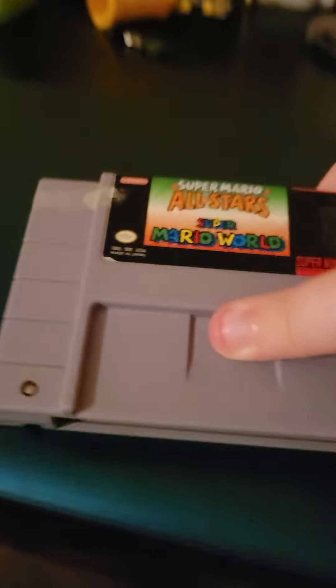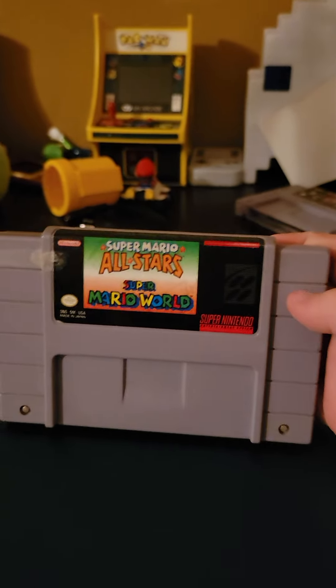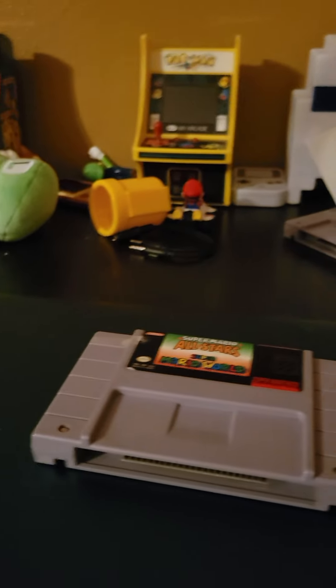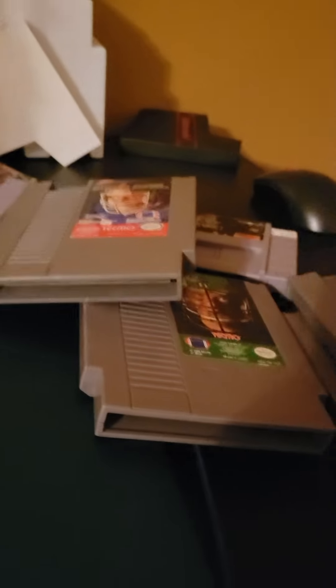Overall, my rarest game is Super Mario All-Stars Plus Super Mario World at $34, with a close second being Kobe's Adventure at $27. So those are my two rarest games of all time.